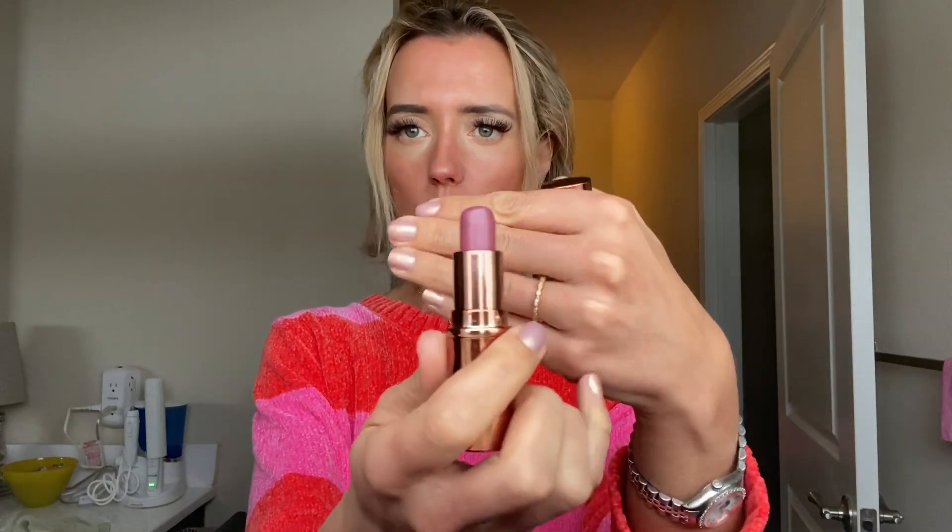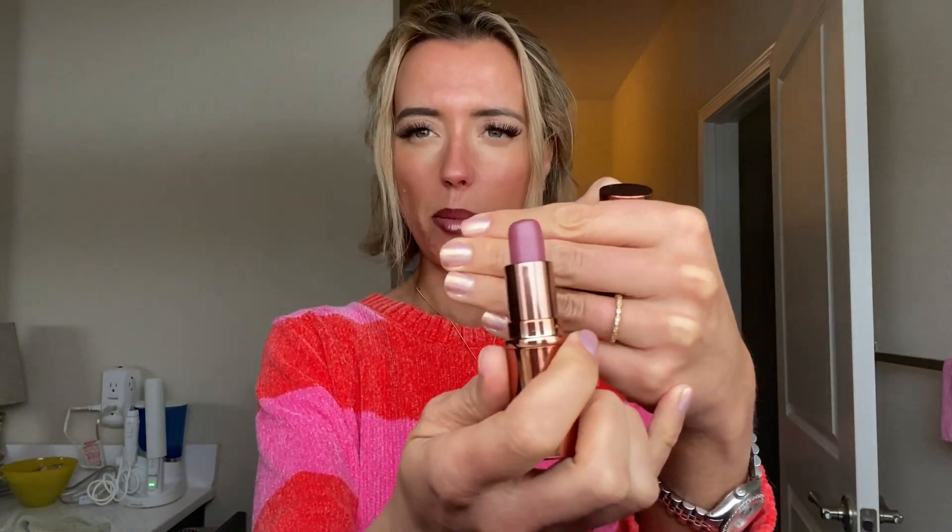For lipstick, my favorite right now is from Mineral Fusion as well. They sell this brand at most health food stores — Whole Foods, Natural Grocers, Sprouts — so it's really easy for a lot of people to get. This is the color Alluring, and it's gorgeous. It's a berry color with a little bit of purple undertones. I don't have it on today, but it's gorgeous. I would really recommend the color Alluring.